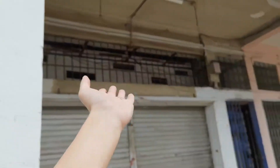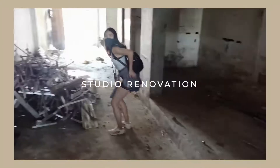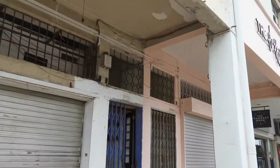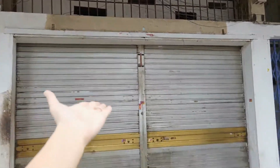All right everyone, welcome to the new Free Movement house. This is what it is right now — much work to be done.